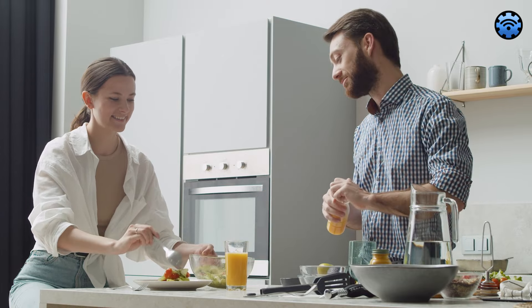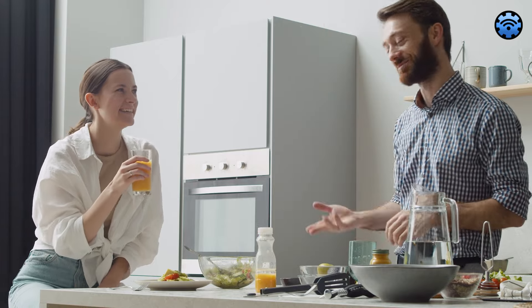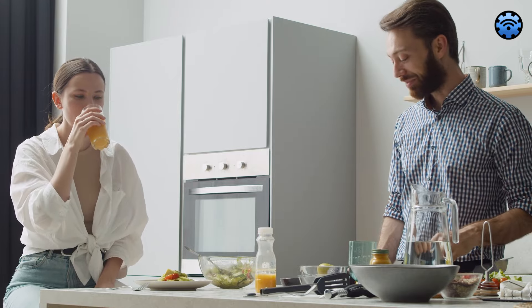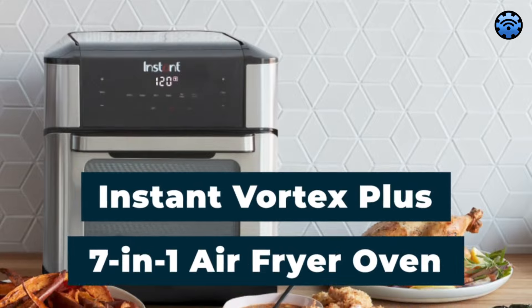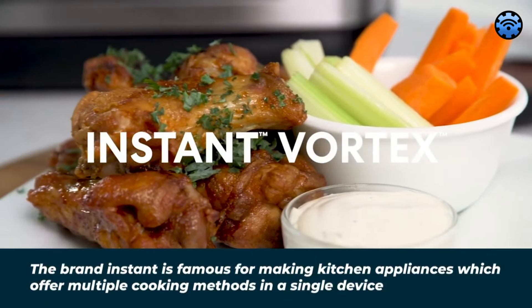In conclusion, the Dash Compact Air Fryer is a simple, efficient, and budget-friendly choice for individuals or small families. For a multifunctional and spacious appliance, consider the Instant Vortex Plus 6-Quart Air Fryer Oven.